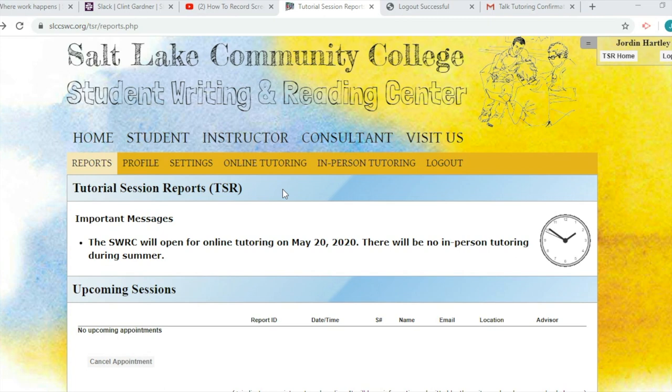Welcome to A Student's Guide to TSR, your guide to getting the most out of the SLCC Student Writing Center. I'm Jordan, one of the writing advisors here at Salt Lake Community College. In this video, I'm going to show you how to submit your work online for written feedback from one of our writing advisors.